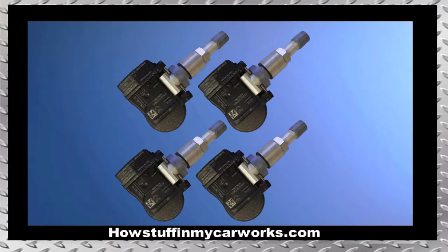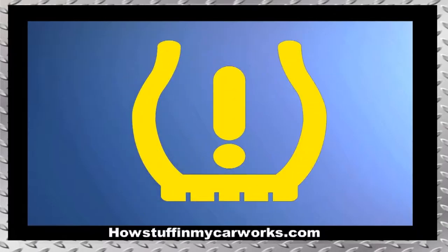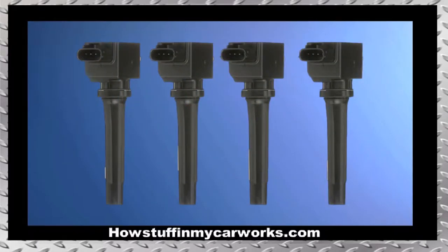Number seven: the TPMS sensors inside the tires are prone to malfunction, causing the TPMS light to illuminate on the dashboard. Number eight: the ignition coils are prone to malfunction and to experience premature failure, causing the engine to develop rough idle and hesitation under acceleration due to cylinder misfires.